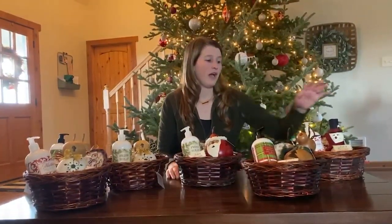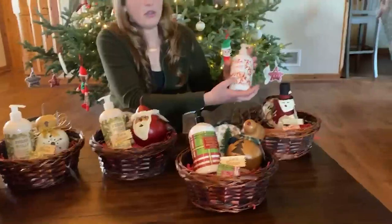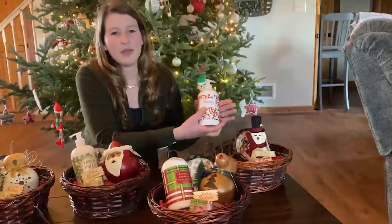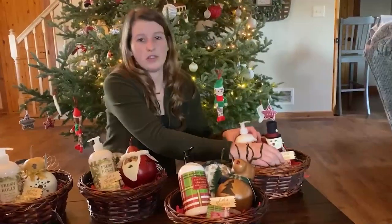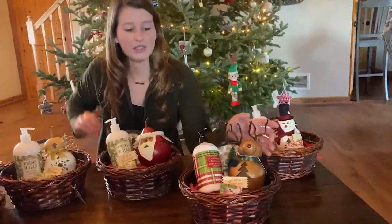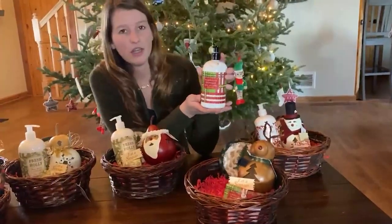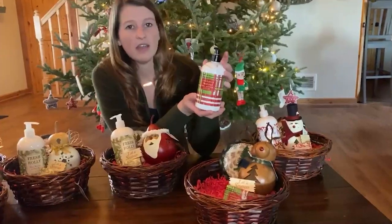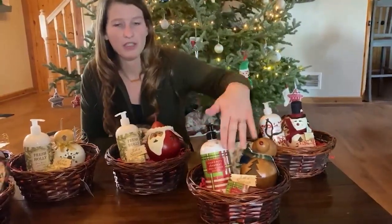Now each basket is going to be a little different. We have what we would consider our snowman basket. It comes with mistletoe lotion, which has a little bit of a cinnamon-y smell to it, and also a mistletoe soap. Our reindeer basket is going to come with cranberry chestnut lotion, which just has a really clean fresh smell to it, and it'll come with the cranberry chestnut soap.